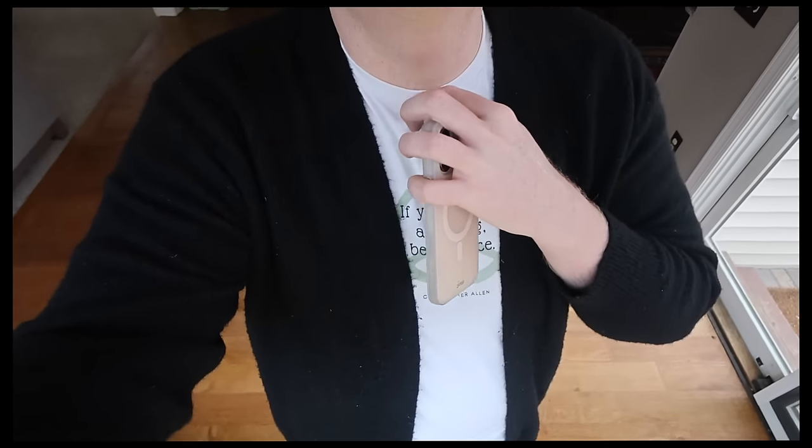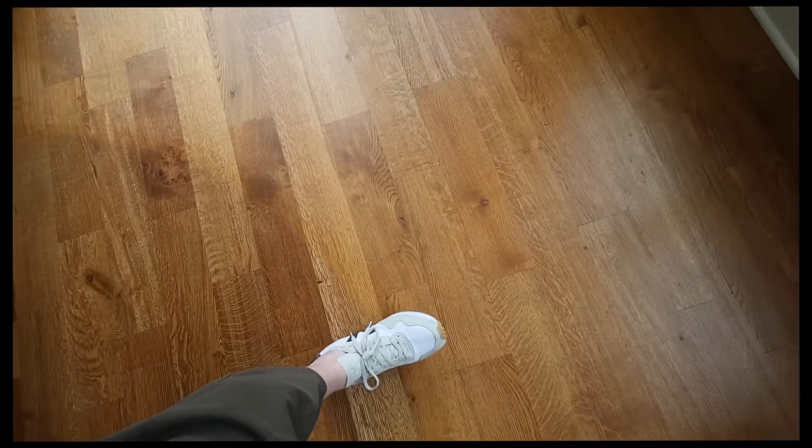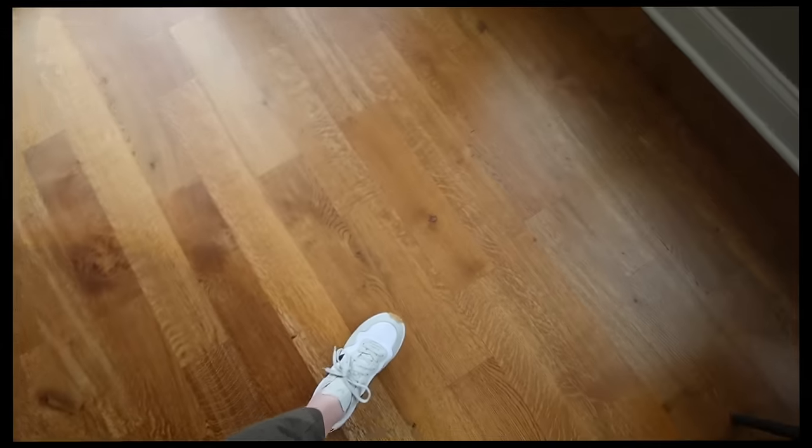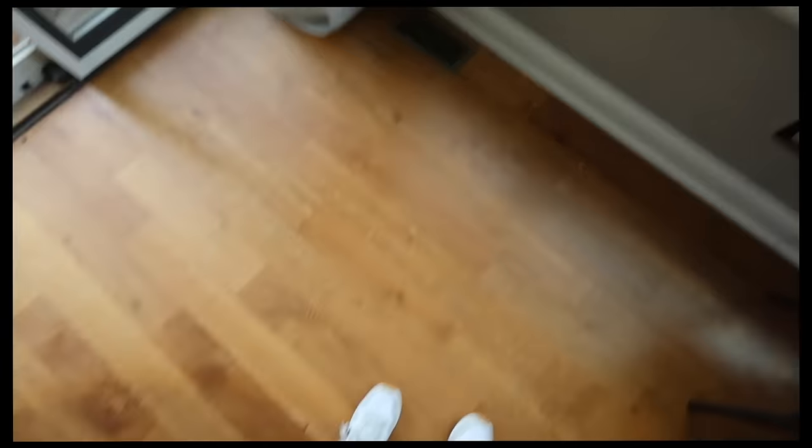I'm wearing one of my merch shirts that you guys have made so popular — all the information is linked below. This one says 'if you can be anything, be at peace.' I'm wearing a pair of Vejas in that dad style; I've had them forever and just haven't worn them, so this is their first time out. And then these really baggy olive green pants. I'm also wearing a hat because my hair appointment with Emily isn't until tomorrow — it's been wild when I've gone back and edited, but it is what it is.